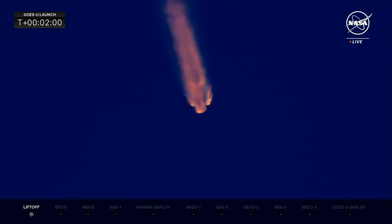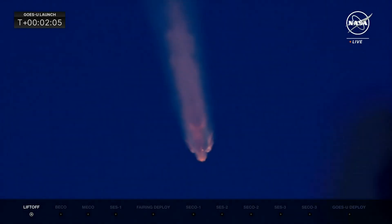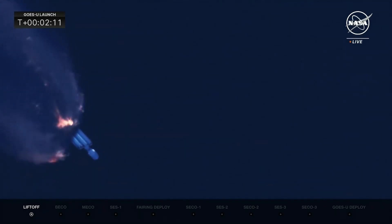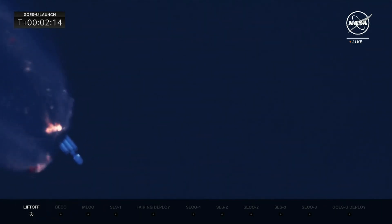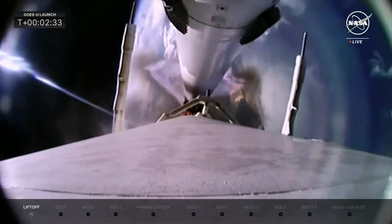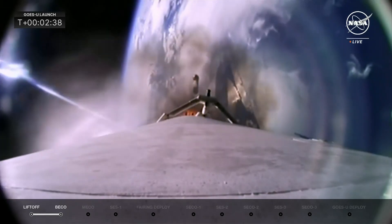All 27 Merlin engines firing — 5.1 million pounds of thrust. The side booster cutoff will be referred to as BECO. And when the center core shuts off later in flight, that will be called main engine cutoff, or MECO. Side boosters performing nominally. Side booster separation confirmed — BECO called. MVAC chill; side booster separation complete.